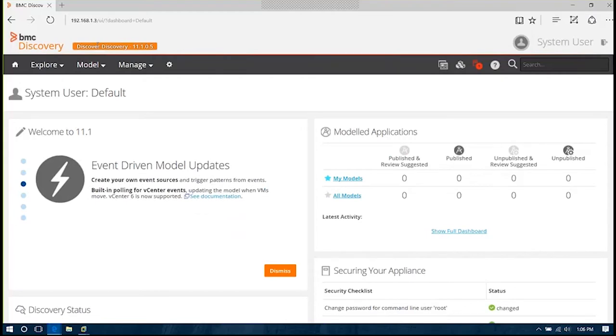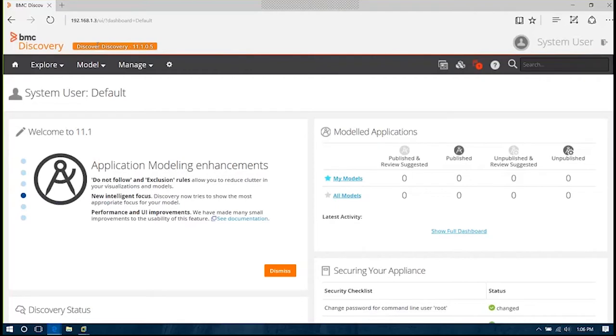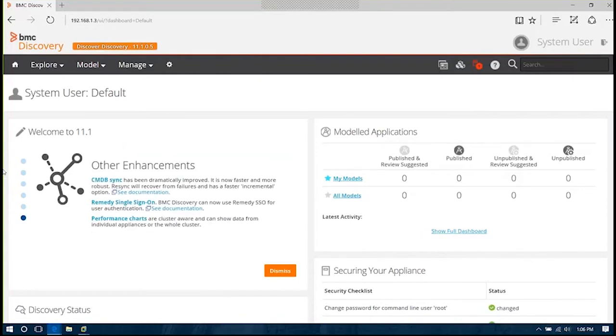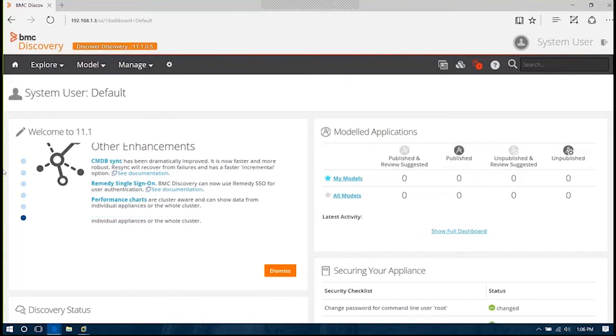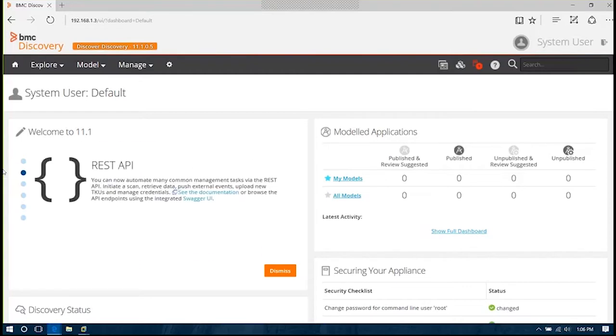So before we dive into the interface and start looking at data that BMC Discovery is able to provide, let me take a couple of steps back and talk briefly about some of the advantages of this discovery tool. Number one, one of the great things about BMC Discovery is it's delivered as a virtual appliance, and it's all based on agentless discovery. In terms of deploying this solution, it's a ready-to-run appliance — there's no installation of the product. Deployment takes place in minutes. There's no external database, no operating system required to be installed and configured. You can get operational with the product very, very quickly.